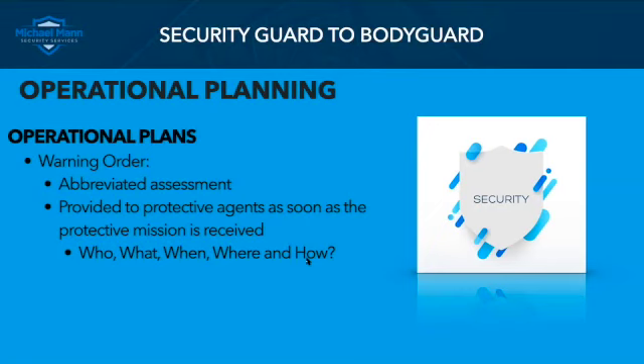So what it answers very quickly is the who, what, when, where, and how of this protective mission: who are we protecting, what's happening, when is it going to happen, where, and how are we going to do this. A lot of times — especially in the world I see here — there's not always a very detailed operations order, so sometimes all you get is a warning order. But once you receive this mission, if you receive it early enough, there's some detailed planning that you can conduct.